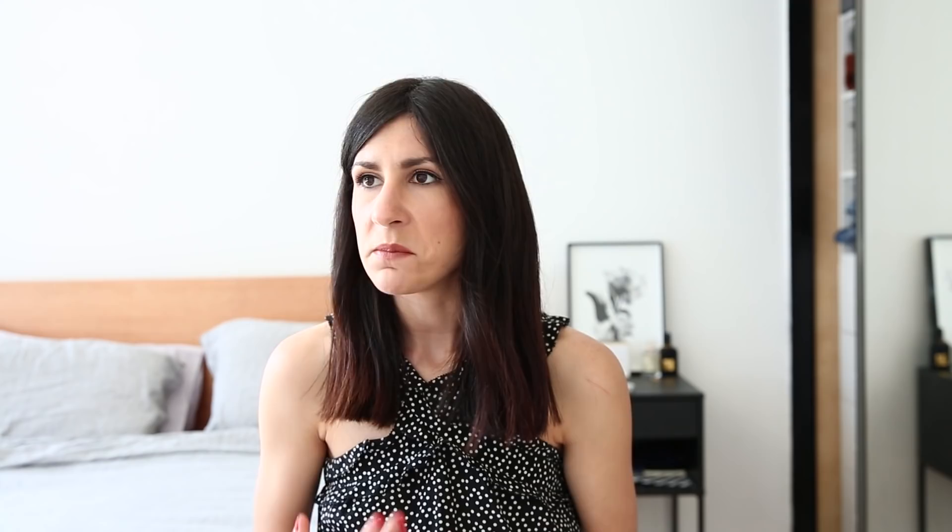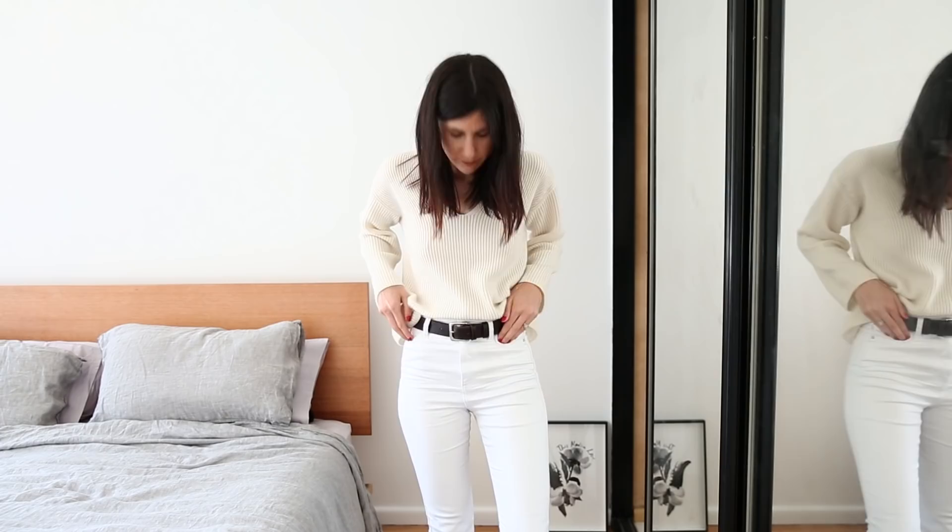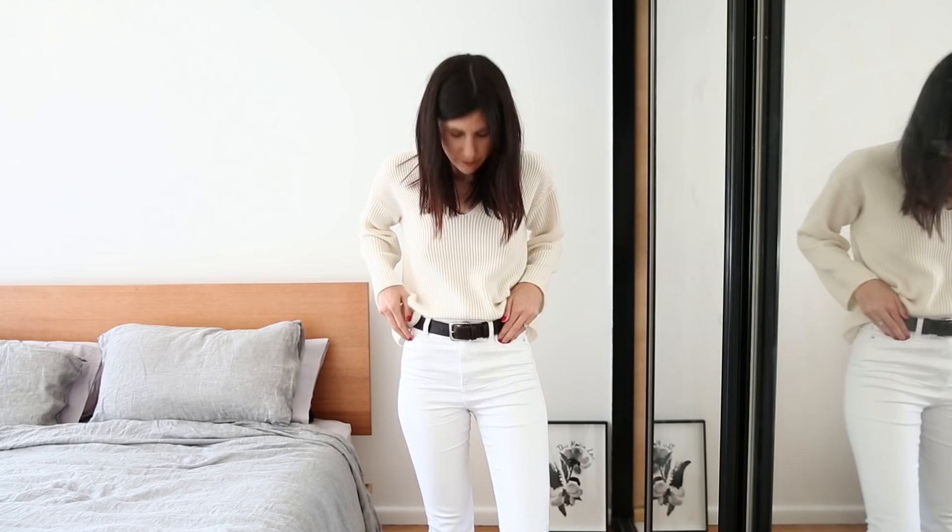Starting with cashmere — I would consider it a high-end luxury fabric. It feels really nice and soft, it's high quality, and it is more expensive. Unfortunately the quality of the fabric has degraded over the years due to demand. One cashmere sweater I've been loving recently is this v-neck ribbed cashmere from Everlane. They do really nice cashmere that isn't super expensive — I have bought cashmere sweaters that have been $800 plus, but this one comes in around the $100 mark.